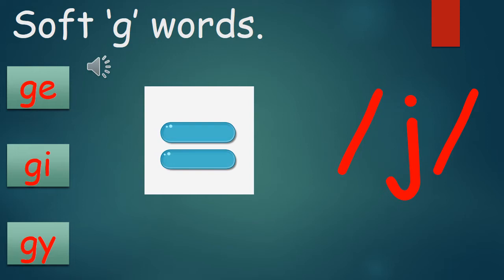Now say it: GE, GI, GY. If you can remember that rule boys and girls, whenever you see those letters, make sure you make the J sound and not the G sound.